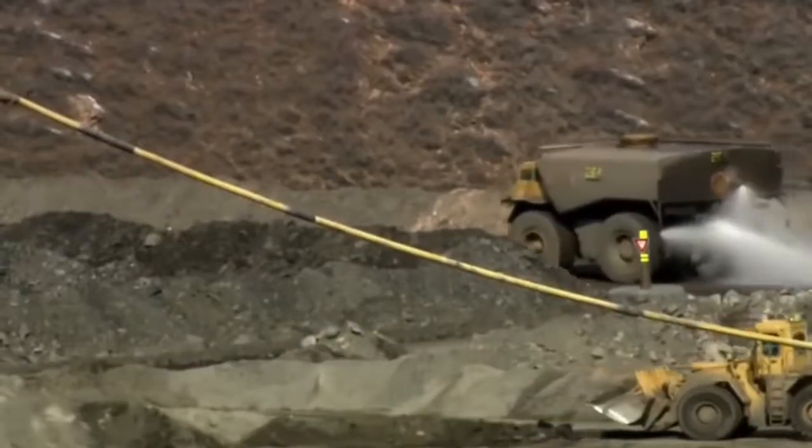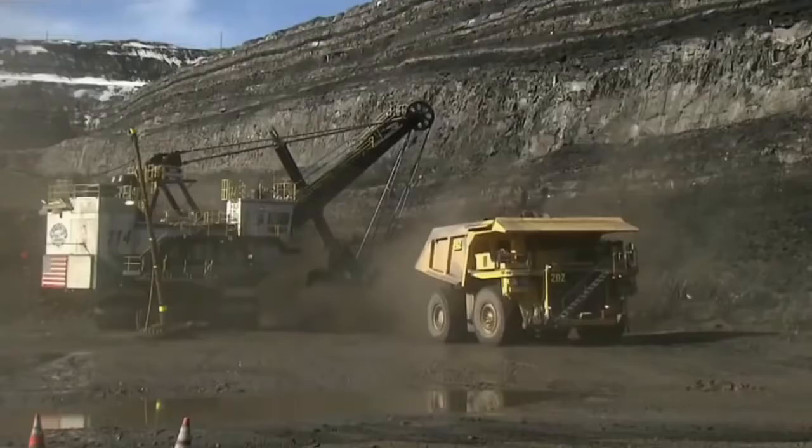The water truck arrives in time to damp down the dust, and the massive diggers get back to work. "As far as the mud and the dust, there's a real fine line between not enough water and too much water."